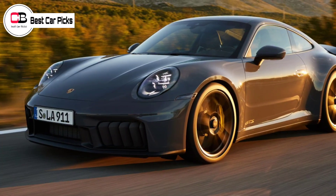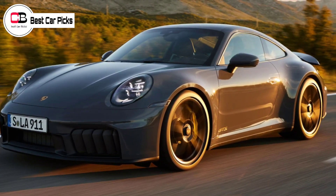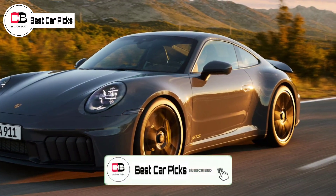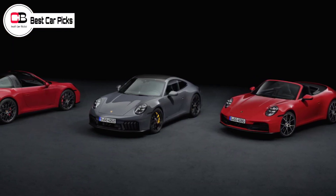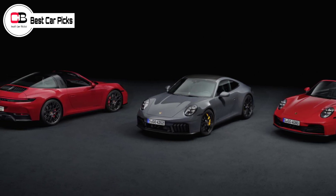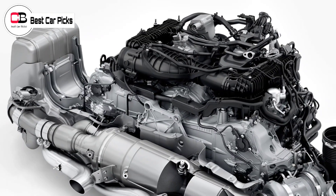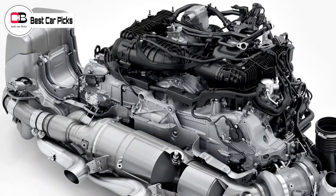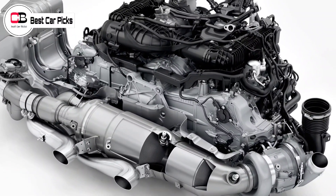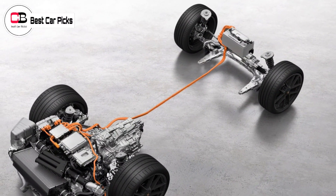Hello guys and welcome back to Best Car Picks. The 2025 Porsche 911 has picked up hybrid power for the first time in its 60-year history, resulting in significant increases to the outputs of its flat-six engine. Porsche's new T-Hybrid system will at first be exclusive to the 992.2 generation 911's Carrera GTS variants, though the entry-level 911 Carrera hasn't been forgotten in the major mid-life facelift, gaining a small amount of power and receiving equipment upgrades.